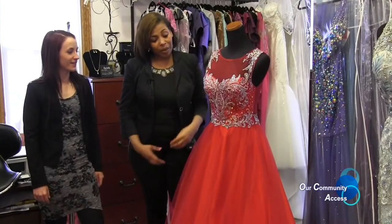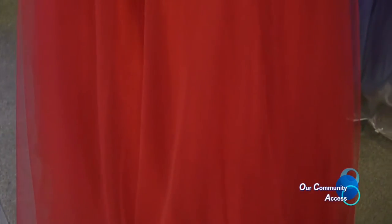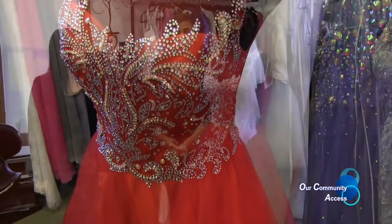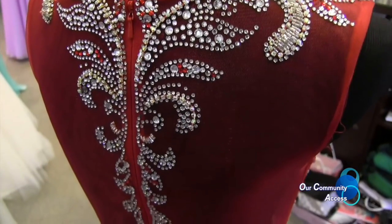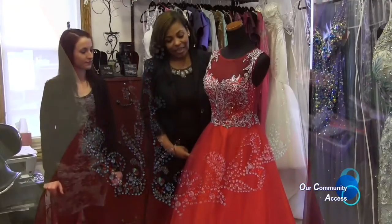First, let's start with this red ball gown from Mary's Bridal. It's red and also comes in yellow. The best part about this dress is the front — we love the beading. But the very best part is the back, which is very unique with the silver rhinestones. It's a very good dress and comes in sizes 0 to 18, and it's available now.